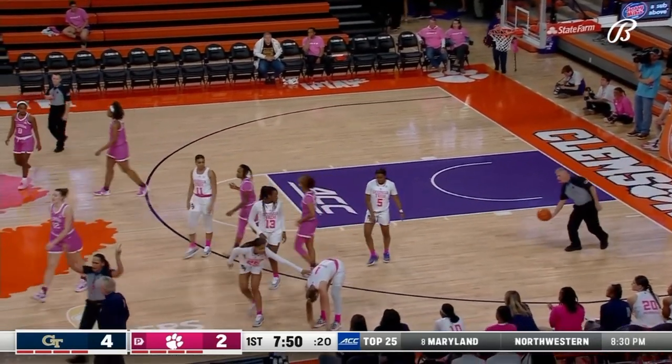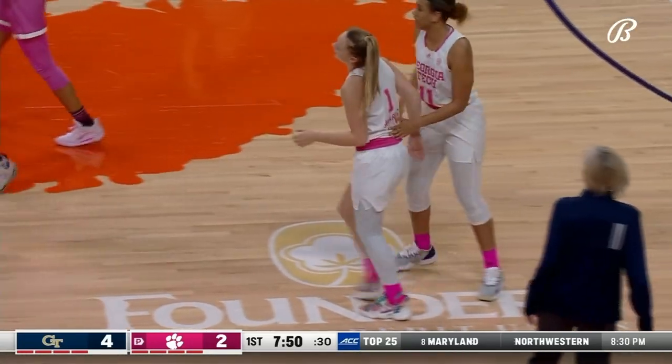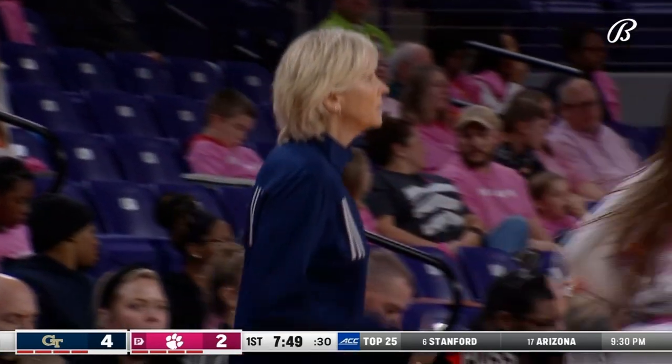Cam Swartz looks a little dinged up on that play — needs to walk it off a bit. But good job trailing on the screen right there, drawing that foul.